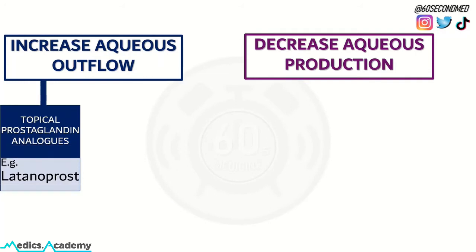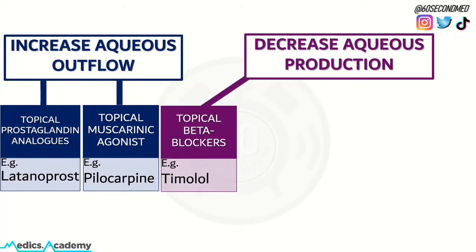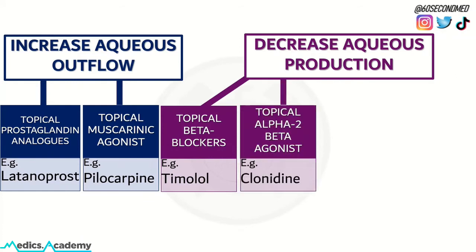Topical prostaglandin analogs such as latanoprost and topical muscarinic agonists such as pilocarpine all have a method of action to increase aqueous outflow. Topical beta blockers such as timolol and topical alpha-2 adrenergic agonists such as clonidine decrease aqueous production.